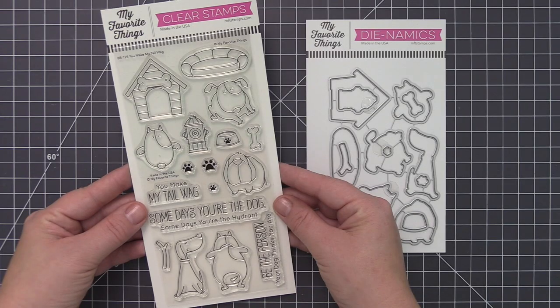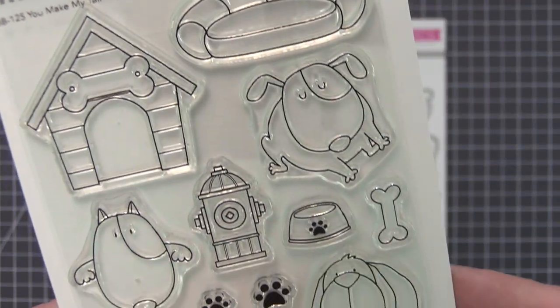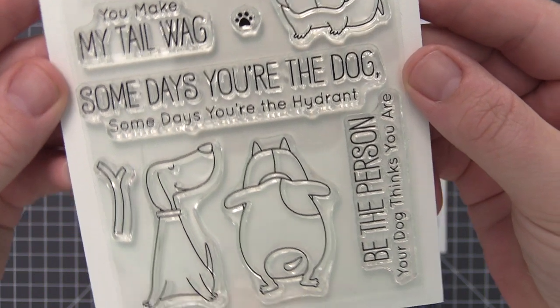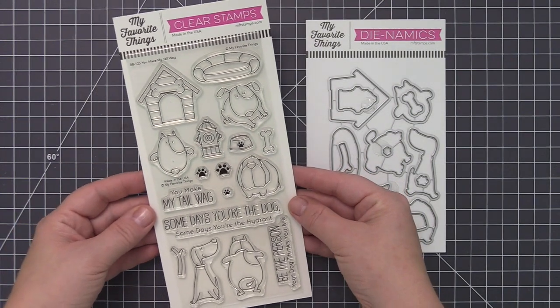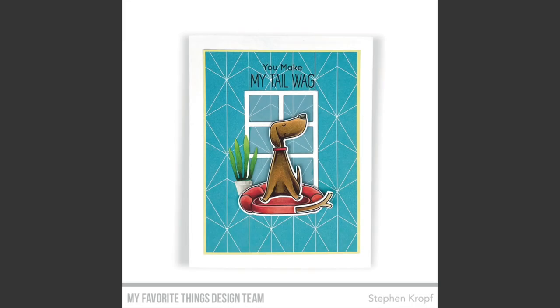Celebrate man's best friend with this adorable set. You Make My Tail Wag includes four dogs, one of which features both front and back imagery, so you can allow the front to peek through a window in your card front and the sweet little backside to show inside the card. Accessorize your pet pooch scene by adding a doghouse, bed, hydrant, bowl, bone, and stick. Finish things off with one of the four included sentiments and paw print accents in three sizes.